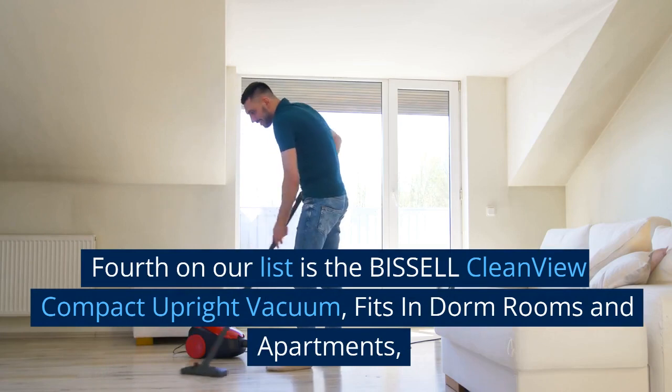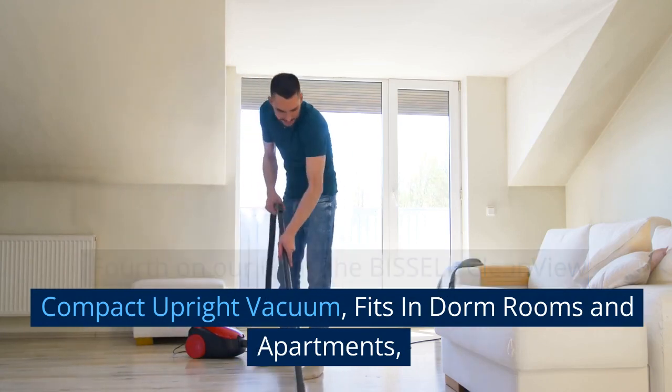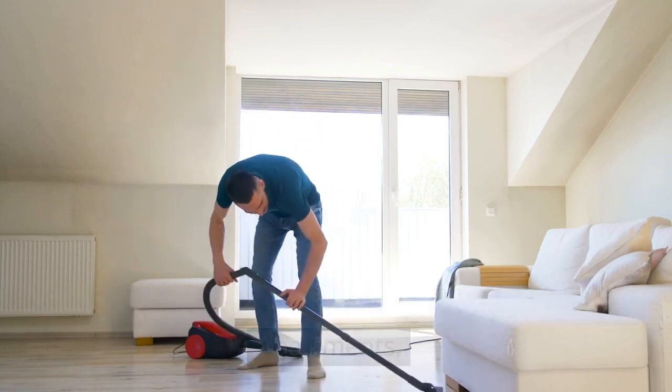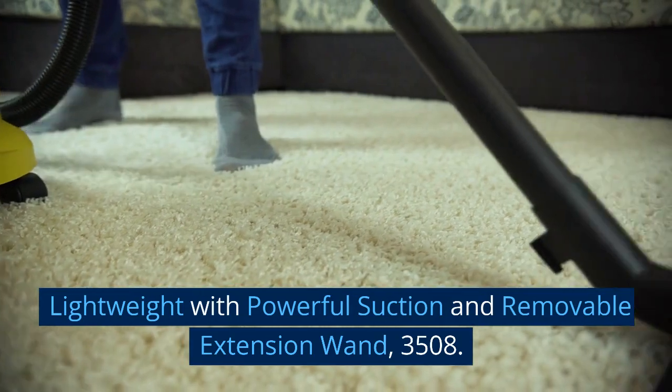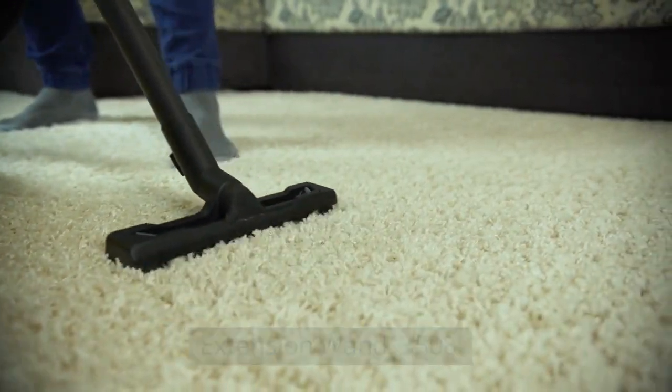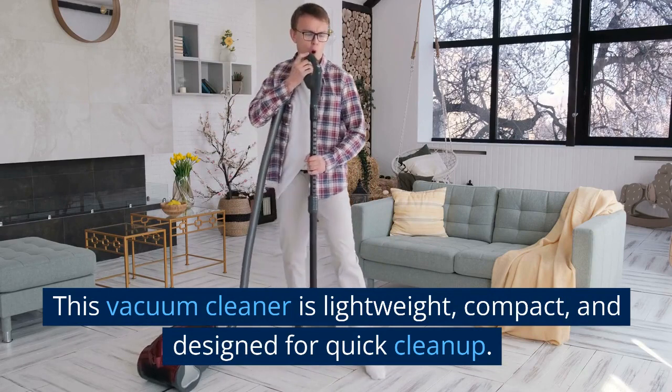Fourth on our list is the Bissell CleanView Compact Upright Vacuum, which fits in dorm rooms and apartments. Lightweight with powerful suction and a removable extension wand, model 3508. This vacuum cleaner is lightweight, compact, and designed for quick cleanup.